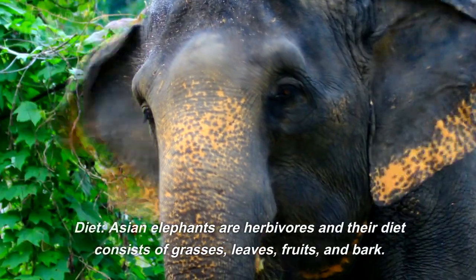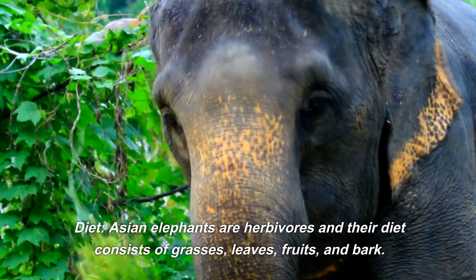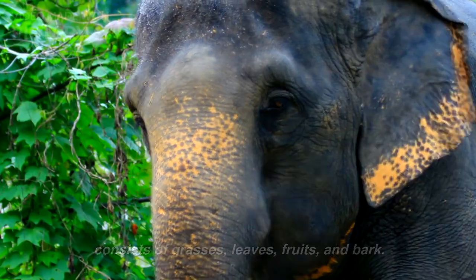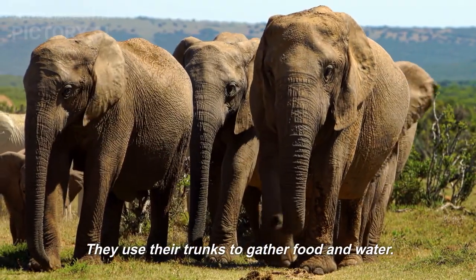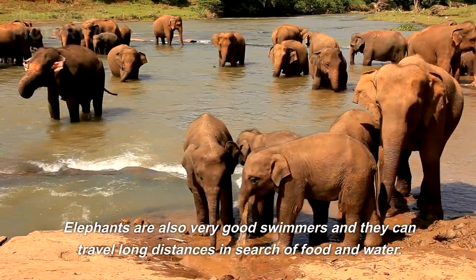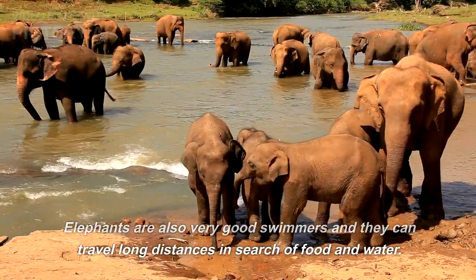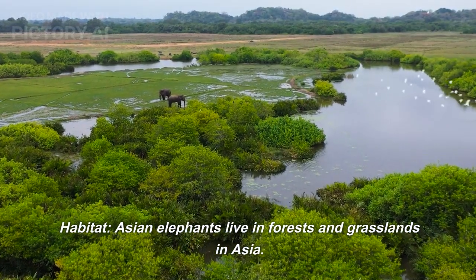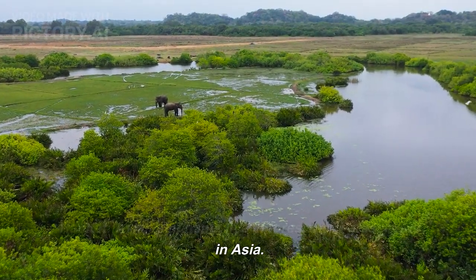Asian elephants are herbivores and their diet consists of grasses, leaves, fruits, and bark. They use their trunks to gather food and water. Elephants are also very good swimmers and they can travel long distances in search of food and water. Asian elephants live in forests and grasslands in Asia.